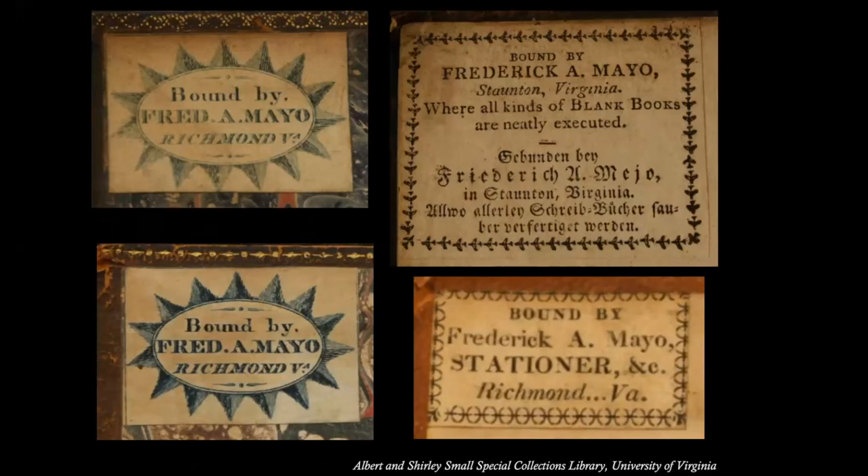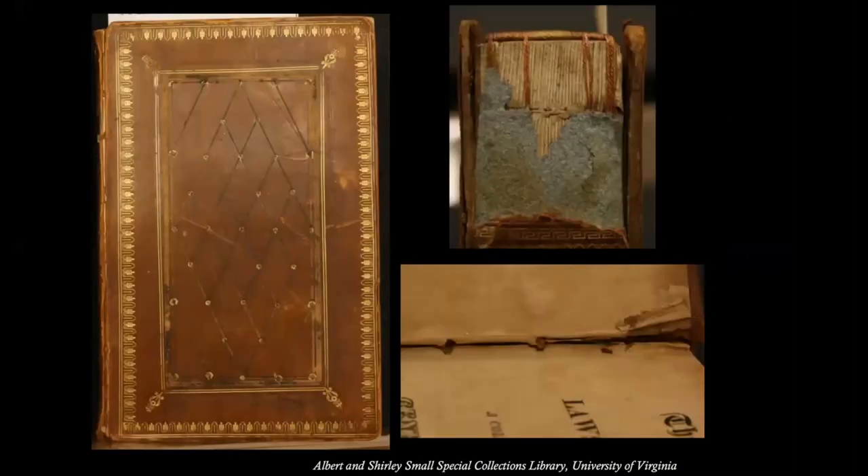The curator recognized that Jefferson's Bible was actually two masterpieces: Frederick Mayo's binding and Jefferson's work. But of the two, Jefferson's work was the more important. Since the binding was clearly damaging the Jefferson document within, Mayo's work would have to be altered in order to stabilize Jefferson's. Because Frederick Mayo's binding would cease to be an object of study once treatment began, a massive amount of pre-treatment documentation was carried out.